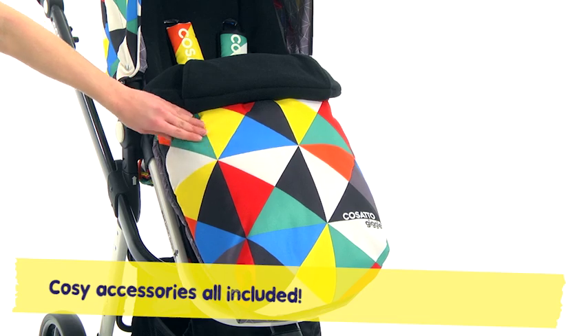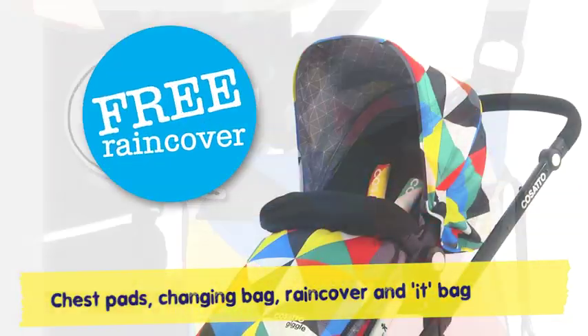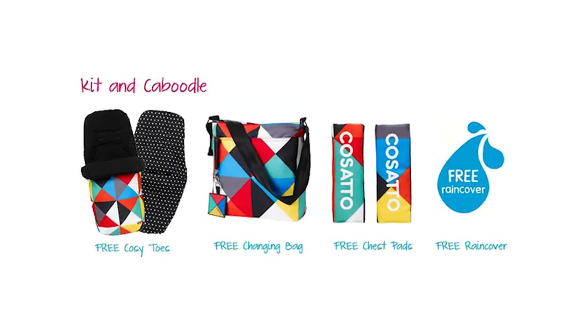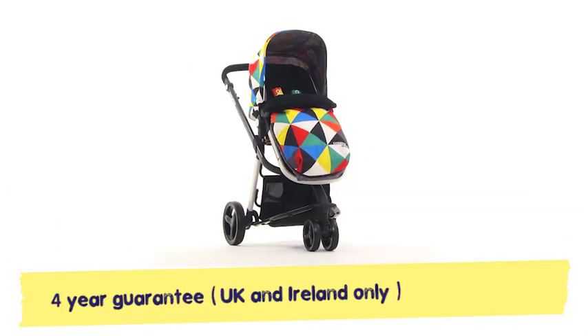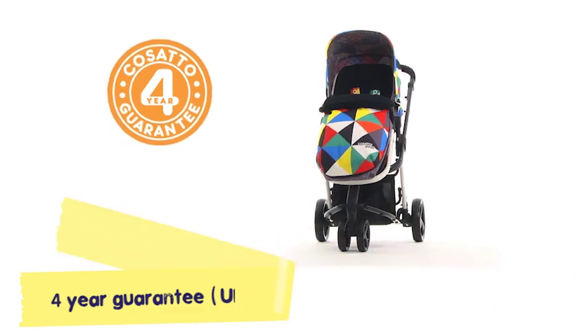Kanga-pouched cosy toes for when the weather is breezy. Chest pads, changing bag, rain cover and it bag. For brains and looks, Giggle carries the flag. That Giggler's a hoot, it's clear to see — and it comes with a free 4-year guarantee.